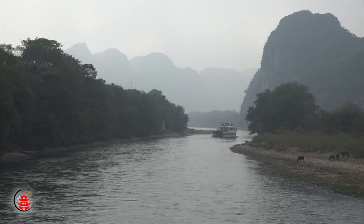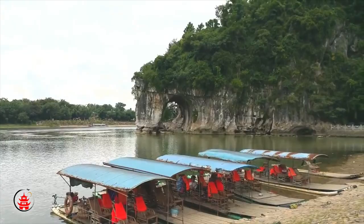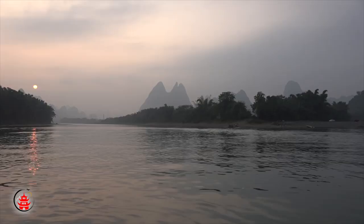First, visit the Reed Flute Cave and Elephant Trunk Peak. These two are symbols of Guilin. The karst landforms make Guilin unique, and with the reflection of the river, the picture as seen will take your breath away.